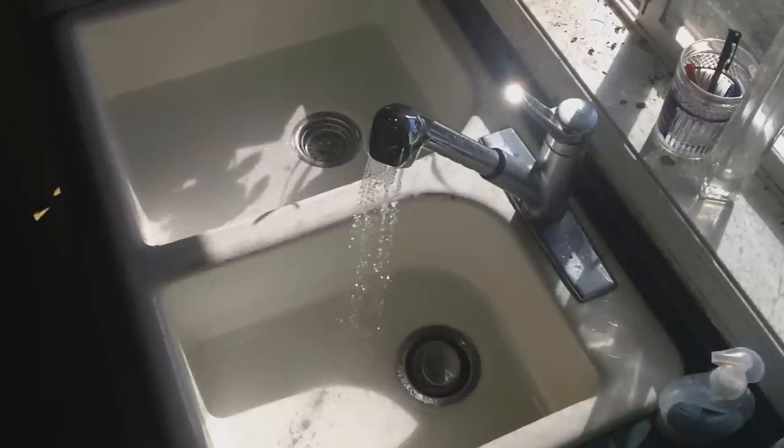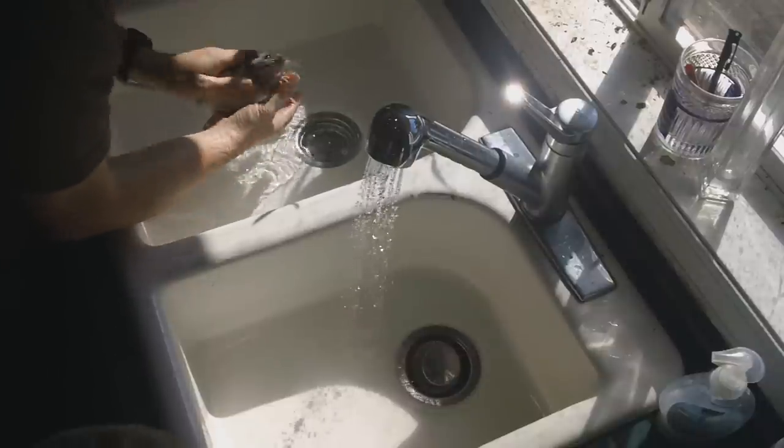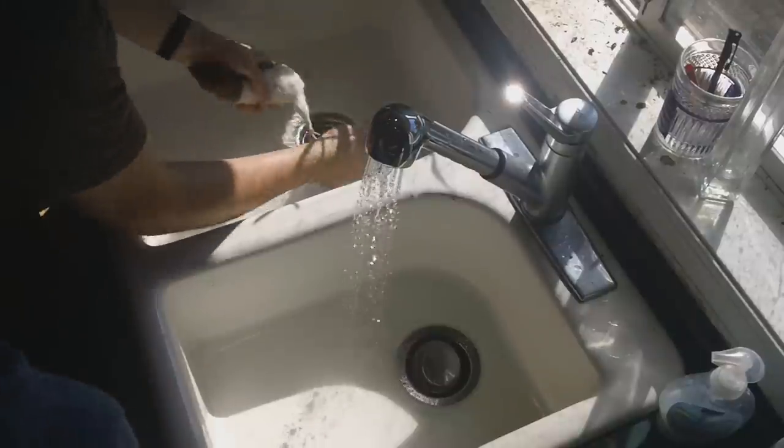Come here, Myrtle. I'm just going to get Myrtle a little wet here. Myrtle's not liking it too much either.